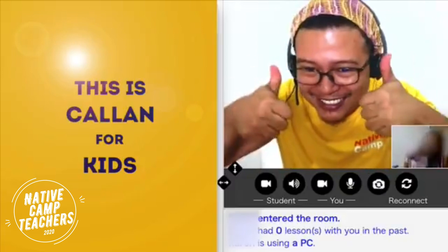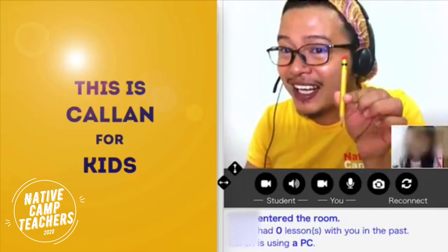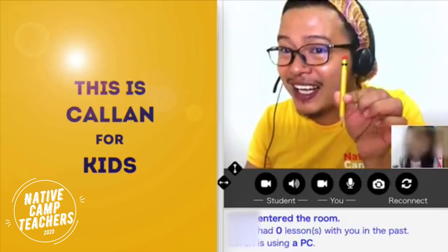Let's practice, okay? Are you ready? Is this a pen? Yes, it's a pen. Good job. Is this a pen? No, it isn't a pen. It's a pencil. All right, good job.